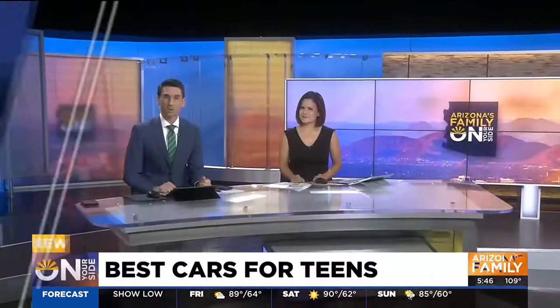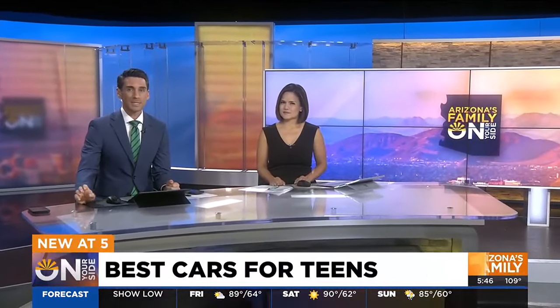Getting a driver's license is a milestone in a teenager's life. Too often, inexperience on the roads can lead to crashes. Consumer Reports is checking out the safest used cars for teens. Here's On Your Side's Gary Harper.